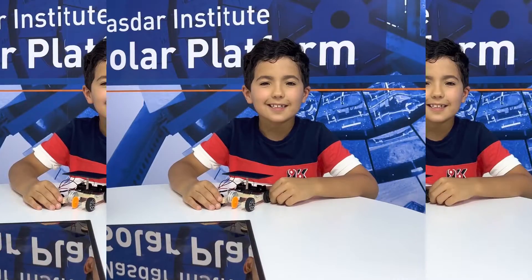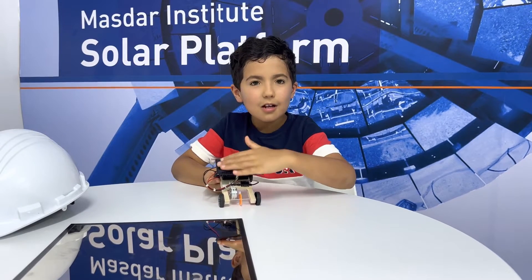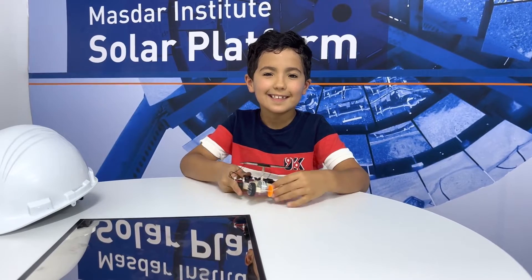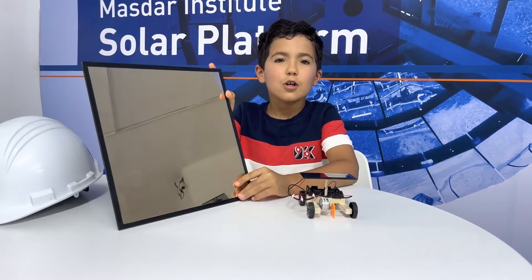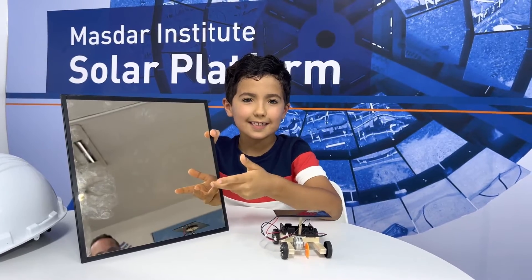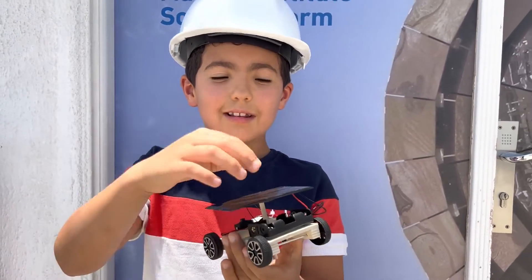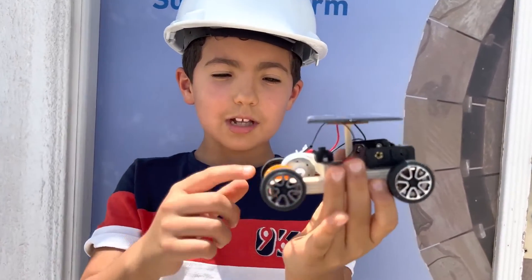Photovoltaic panels convert light directly into electricity. As you can see, photovoltaic panels convert the light into electricity that makes these wheels turn. Concentrated solar power, on the other hand, converts light into heat that then makes electricity.